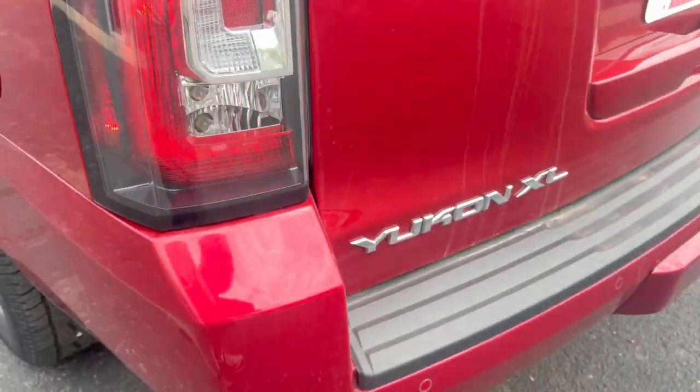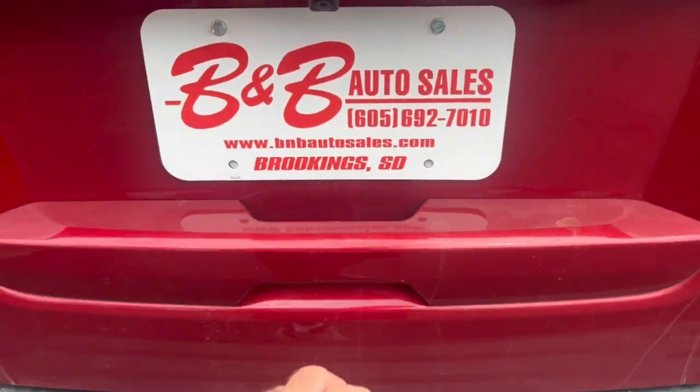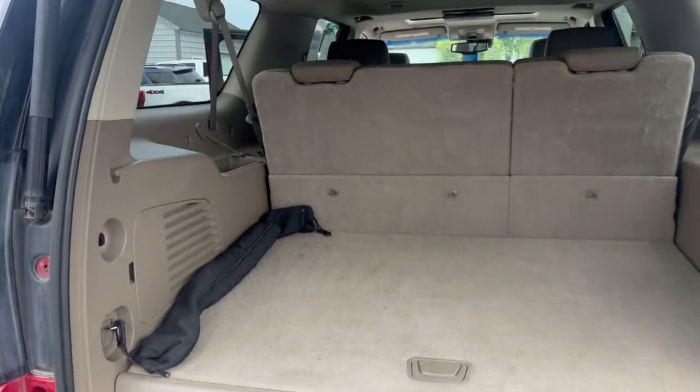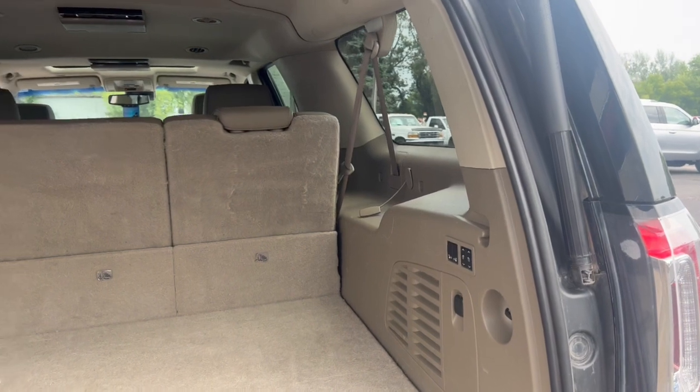A couple lighter scratches on the plastic bumper there. Got your backup sensors, tires, and your rear camera. Power fold on the rear seats.